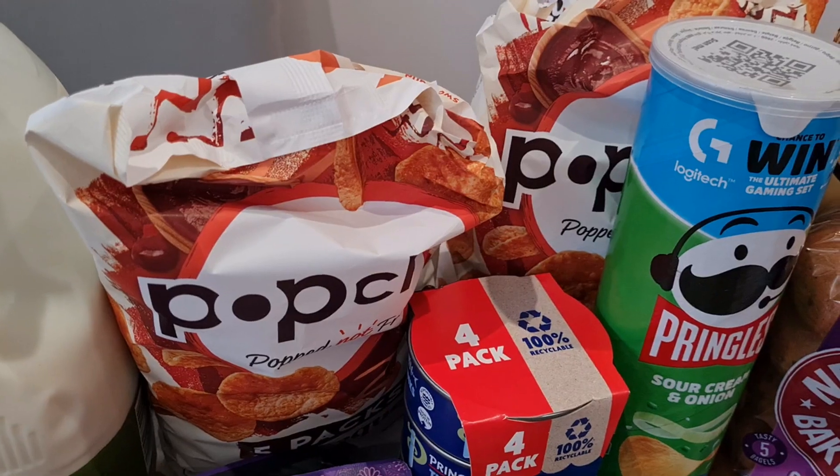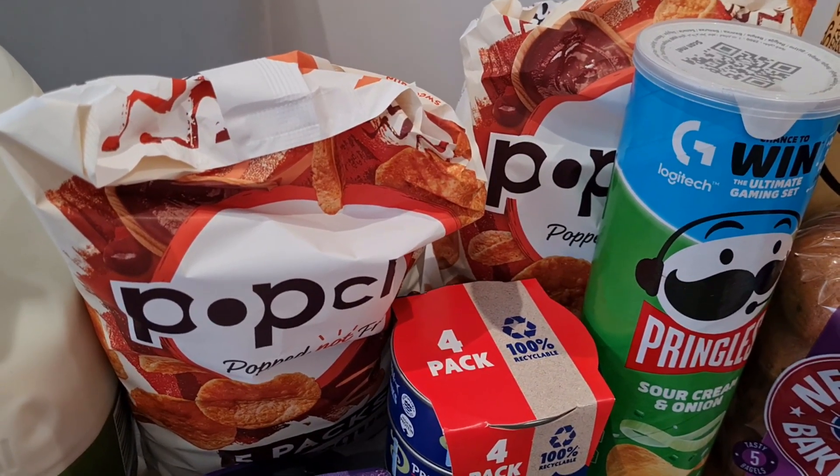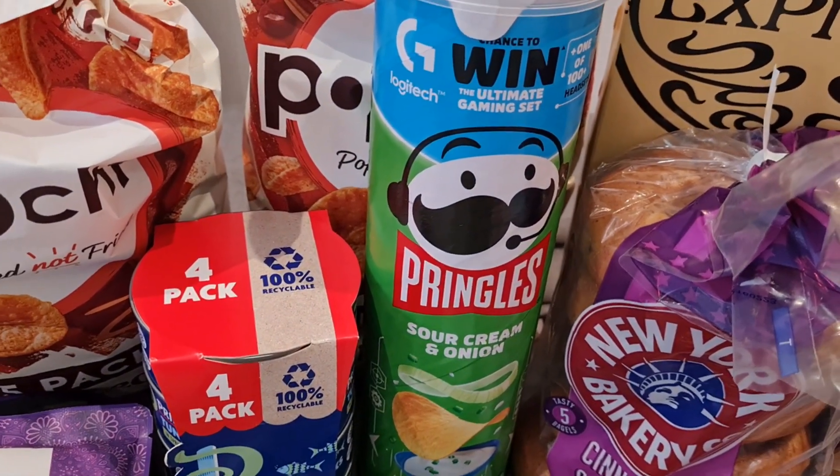I picked up two lots of pop chips — the barbecue ones because they're our favourite — and these were £1.75 on offer. I also picked up some Pringles, which are on offer for £1.80.